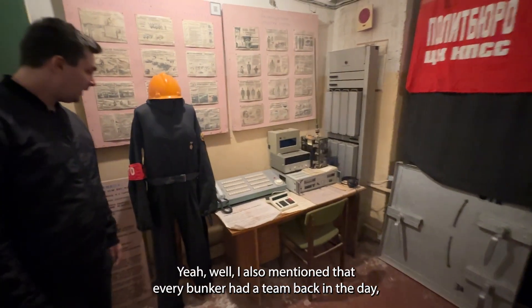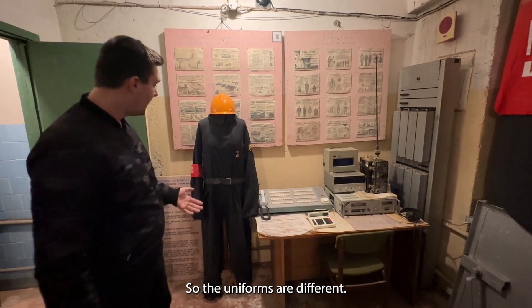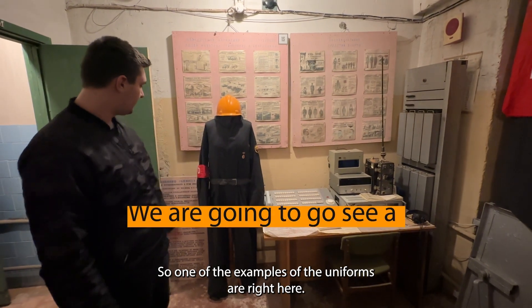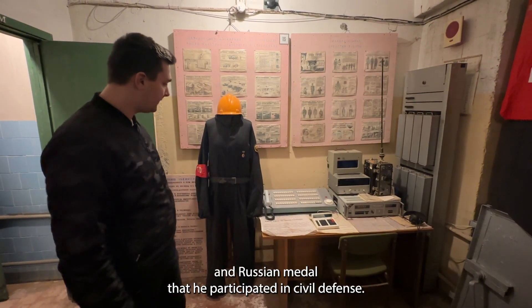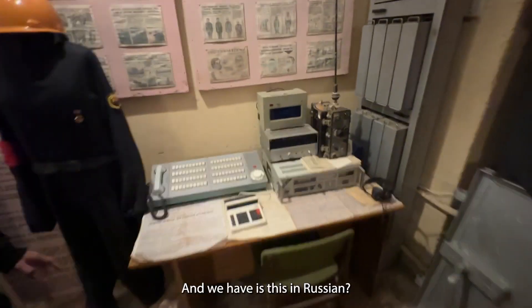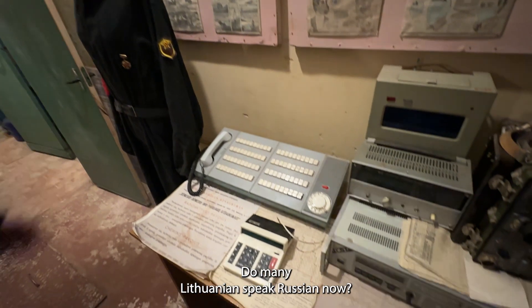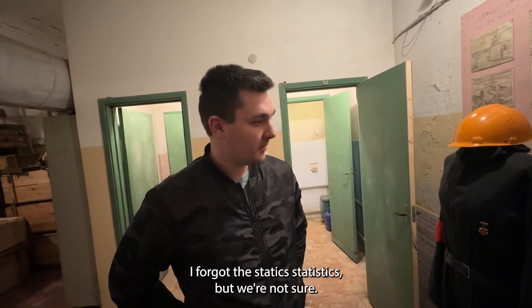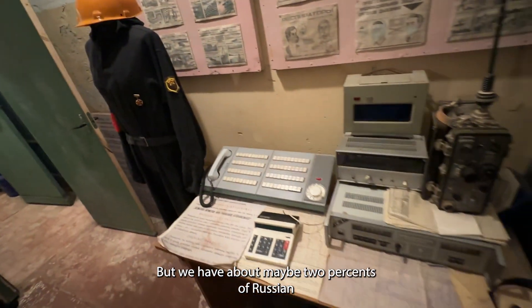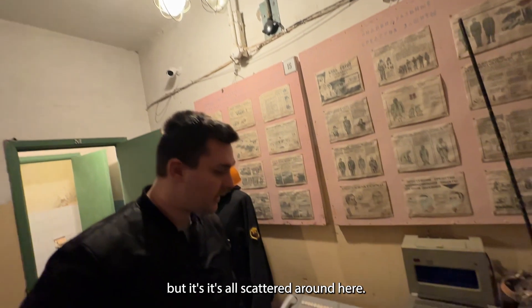Every bunker had a team back in the day, so teammates had their own uniforms. One example is a band with 'GEO civil defense' in Russian — a medal showing participation in civil defense. We have posters with basic information — all in Russian, though if it was more of a Lithuanian factory the signage might be in Lithuanian. Do many Lithuanians speak Russian now? Not much — about two percent of the population in Lithuania is Russian.